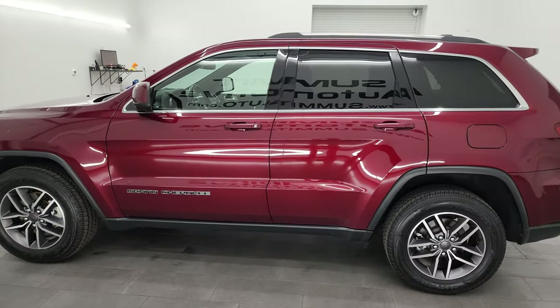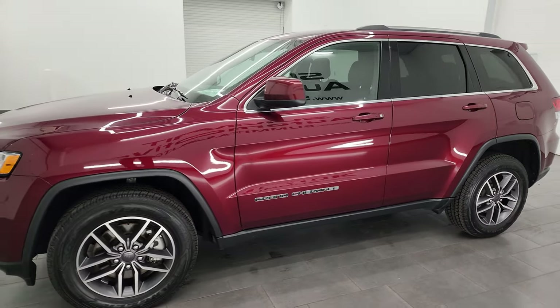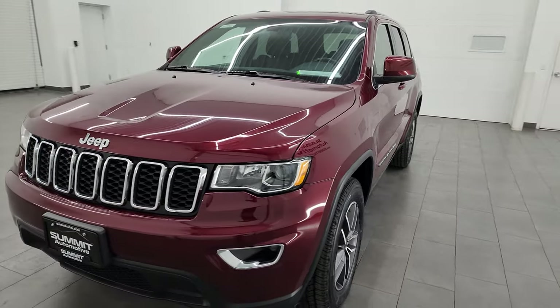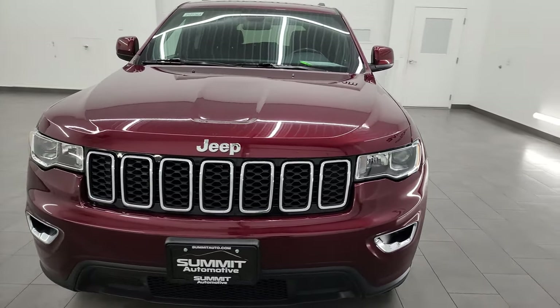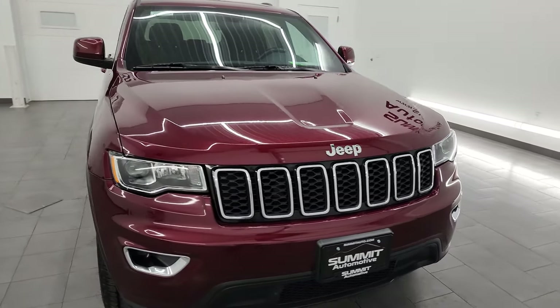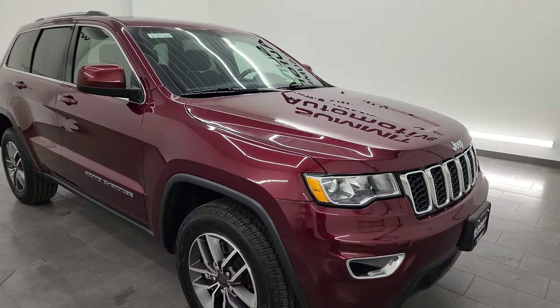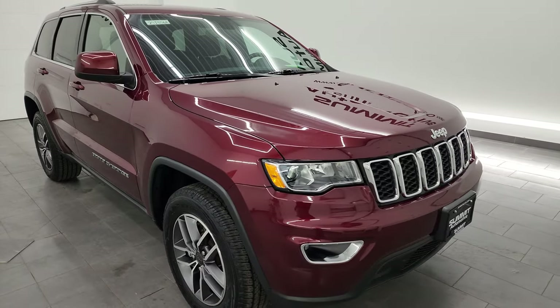This 2021 Jeep Grand Cherokee has the 3.6 liter Pentastar V6 engine, paired up with the eight-speed automatic transmission. This vehicle has been fully safetied and inspected by our service shop. It has a fresh oil and filter change, all the fluids have been checked and topped off, and it has four brand new tires — it is 100% ready to go.